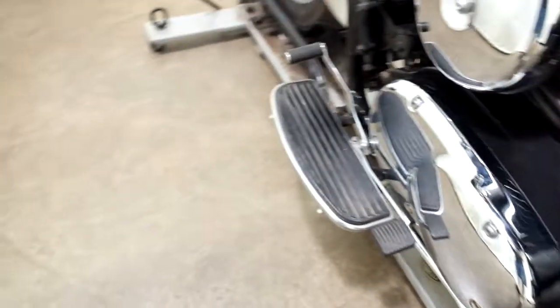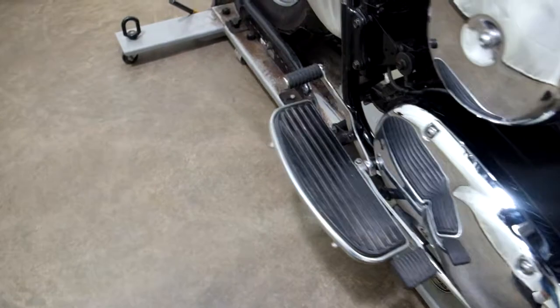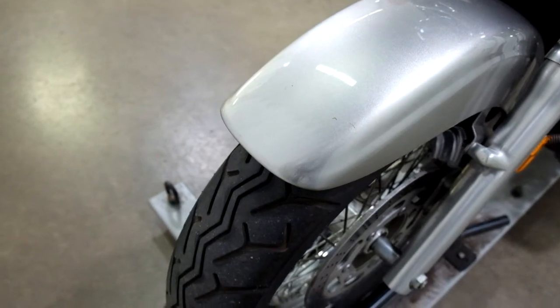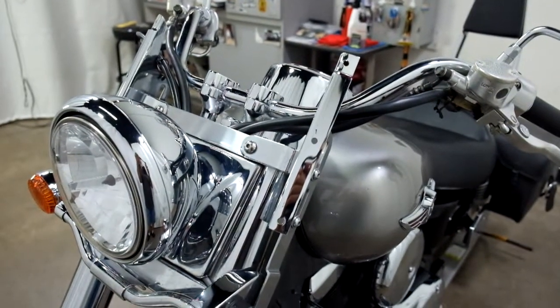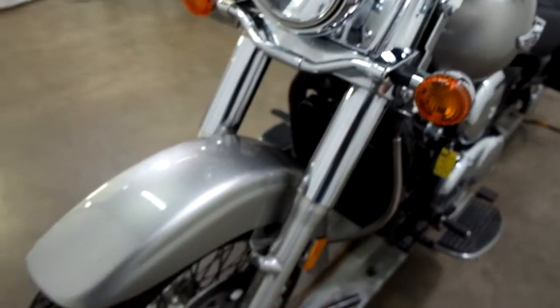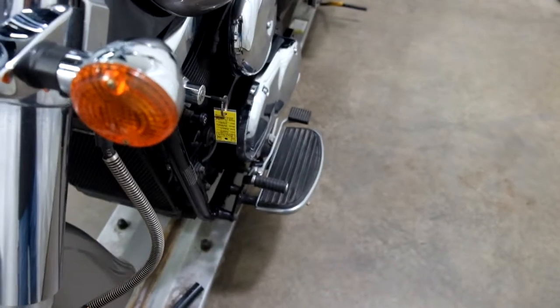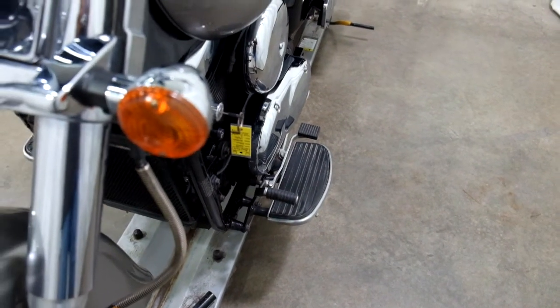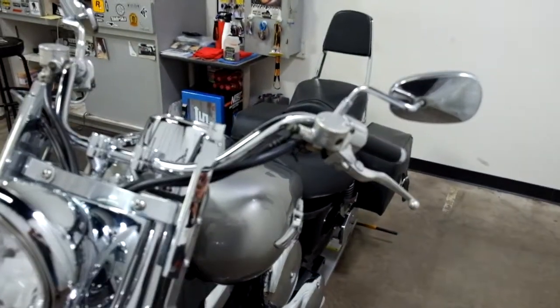Footboards for the passenger, footboards for the driver with the heel-toe shifter. We've got some scuffs and scrapes here on the front fender and then again the bracket. It looks to me like that footboard is bent just a little bit, but it doesn't seem to interfere with the shifter, and it almost might have a slight little bend in that bar too.